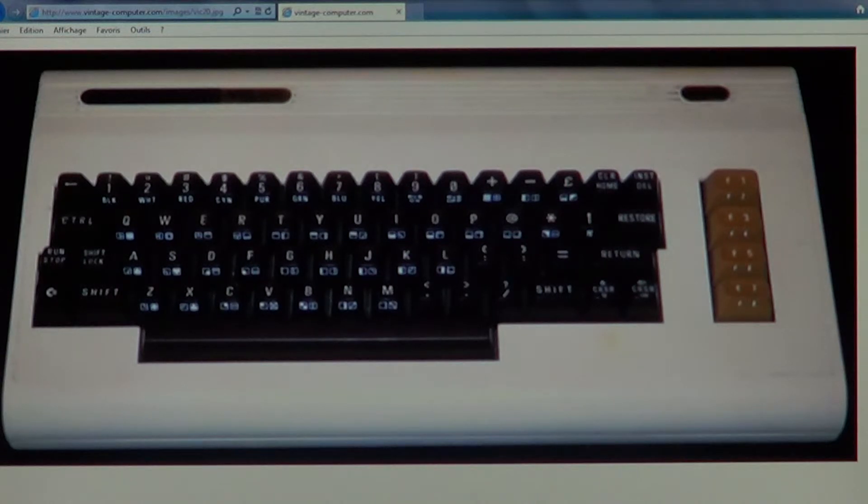One of the ads that played on TV was with William Shatner — a Star Trek-style ad that talked about the Commodore VIC-20. Until the Commodore 64 arrived, this was probably the best-selling computer in the world. Two and a half million Commodore VIC-20s were sold worldwide, and at peak production there were 9,000 VIC-20s coming off the assembly line every day.